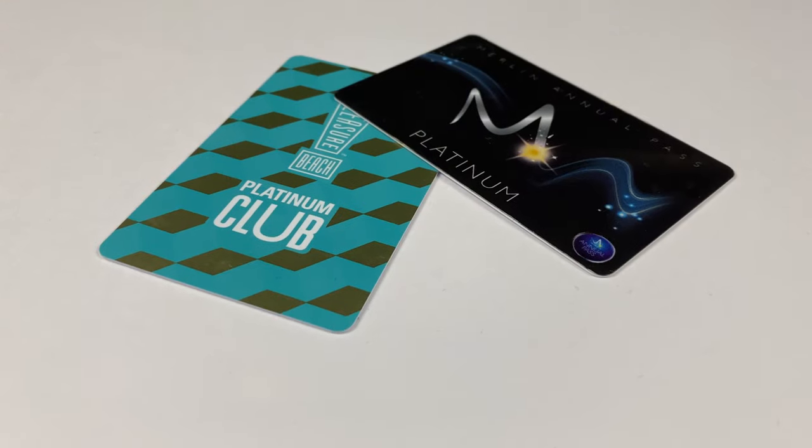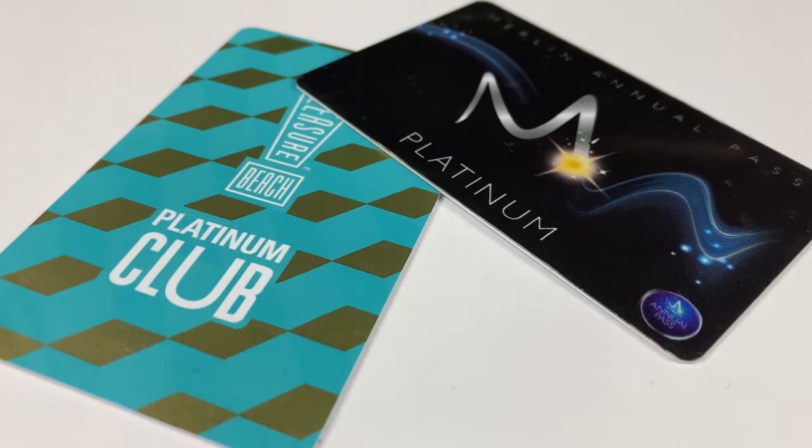The fifth tip is to always check your tickets and season pass to make sure you're not missing out on any benefits throughout your day. My Merlin pass gets me 20% off any retail or food outlets, and my Platinum Blackpool Pleasure Beach pass gets me 10% off. So whenever I eat, get a drink, or buy merchandise, I always make sure to get my discount and get my money's worth. Also with my Merlin annual pass I can park for free at any Merlin attraction, which is really worth its weight in gold.